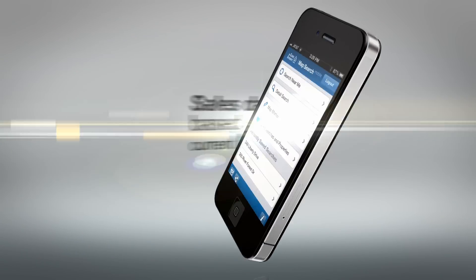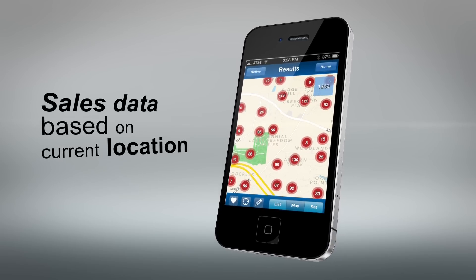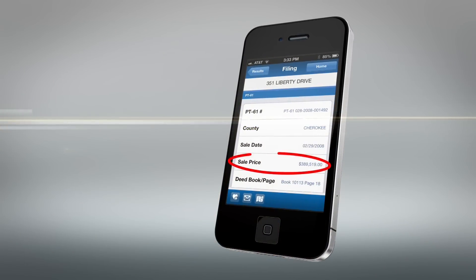Using the power of your phone's GPS, you can find sales data based on your current location. Now you can really know what the house in front of you sold for.